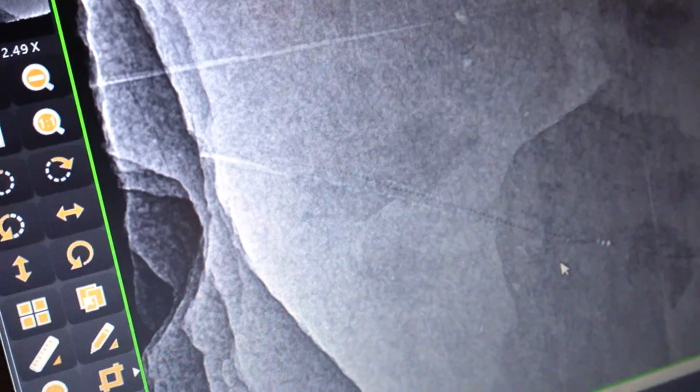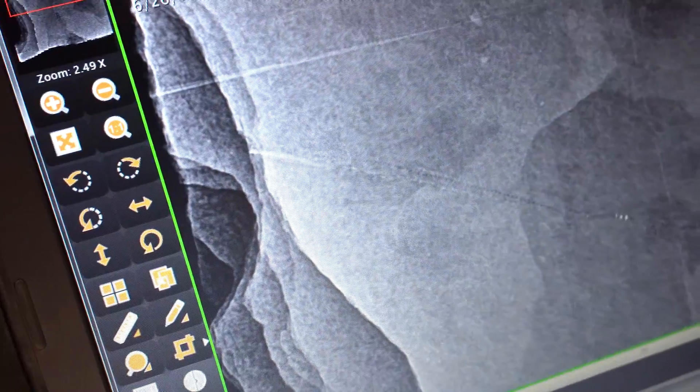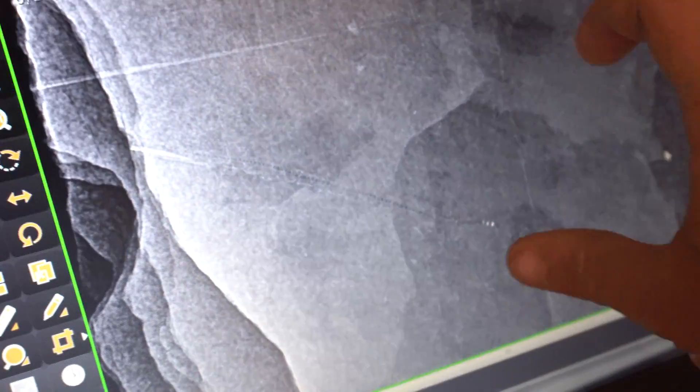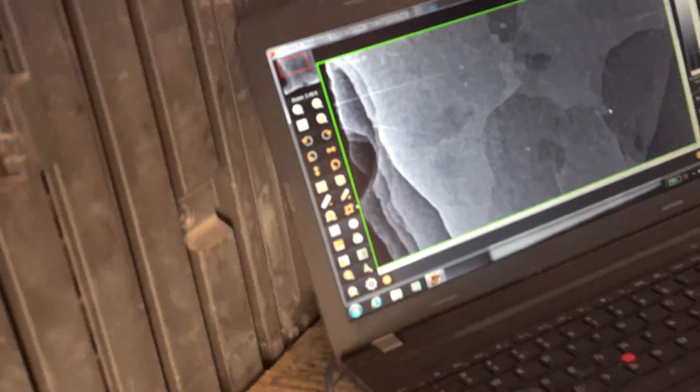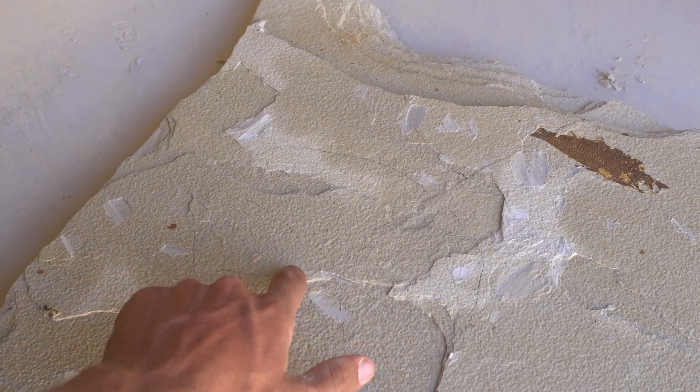So this is Joe's stingray. You can see the vertebrae line coming down, getting larger and larger. And the center of the disc is going to be right around this area. Where the large vertebrae end right there — the disc will come out like that. Thank you so much Doc for letting us do this. This is awesome. There's the stingray right there.